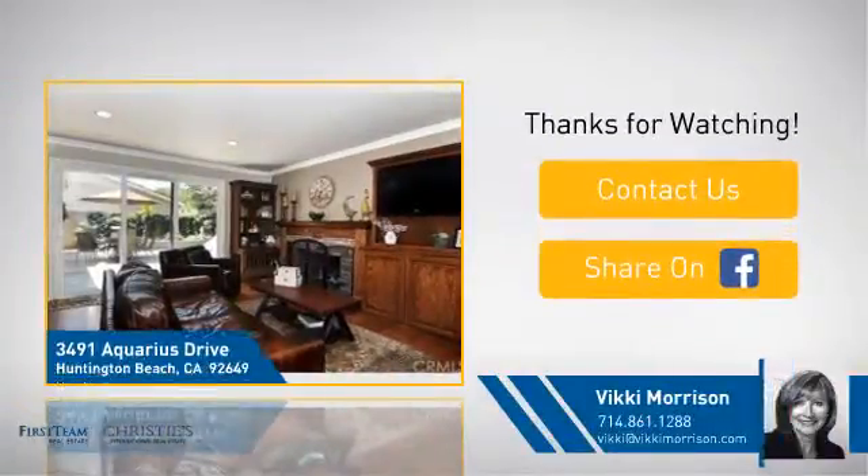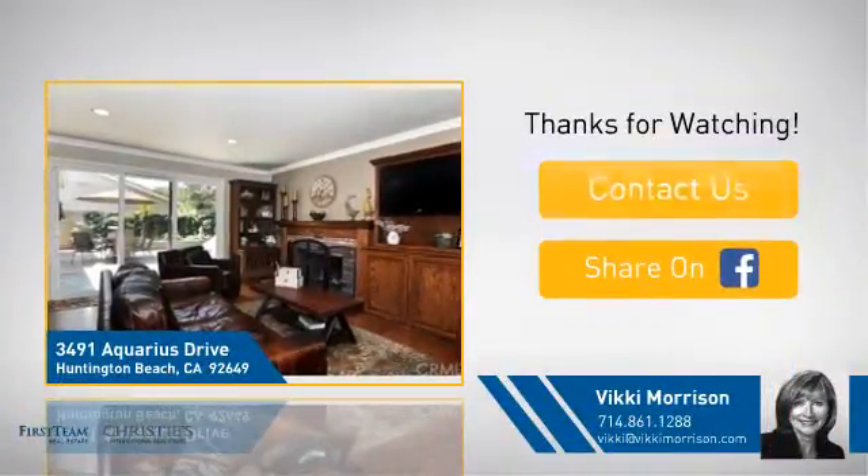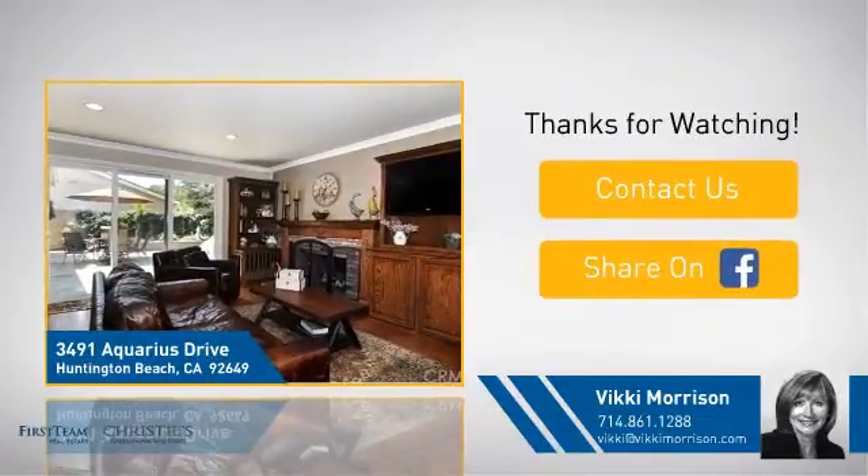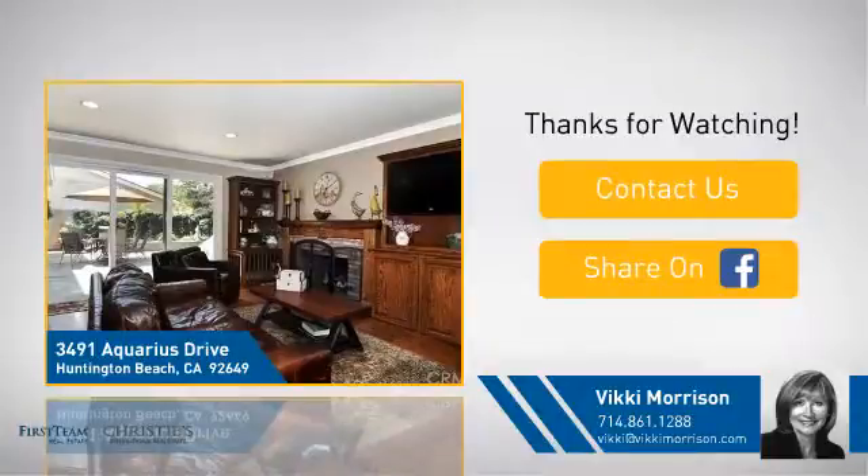If you're interested in learning more, click on screen to contact us for more information, or share this property with your friends. We look forward to hearing from you. We'll see you next time. Bye.